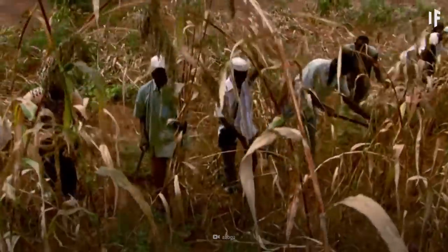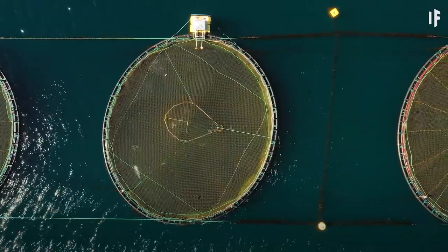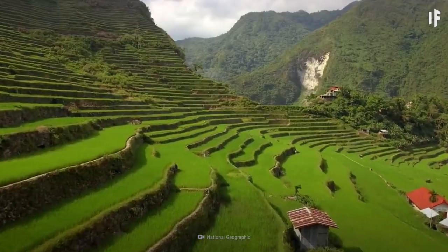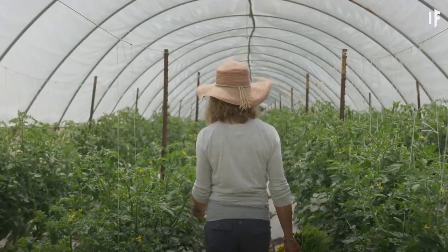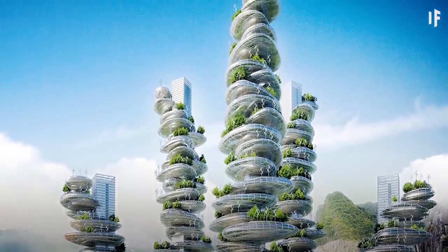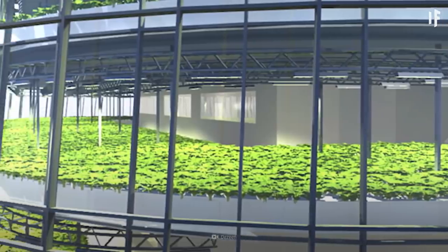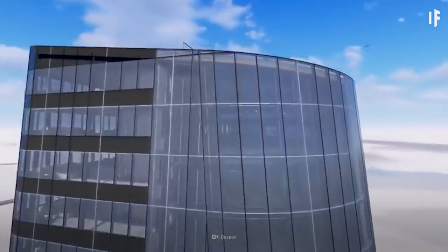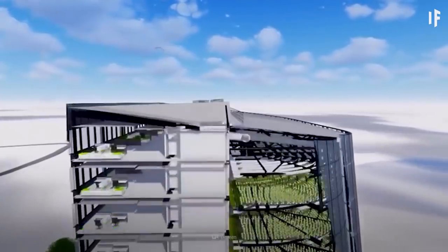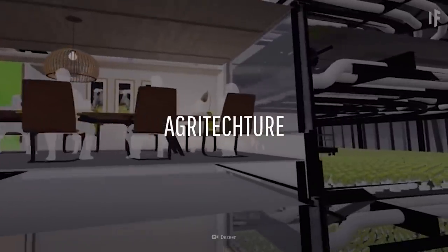People have built farms all over our planet, in the most unlikely places. We've grown food in arid deserts and on the sides of mountains, and used greenhouses to extend growing seasons. But what about in a plant scraper? A Swedish company called Plantagon is working on one right now. The $40 million world food building in Sweden is set to open in 2020. The company calls this process agritecture.